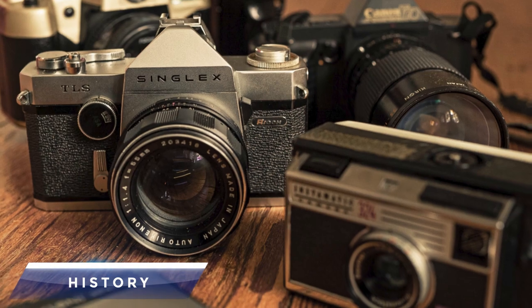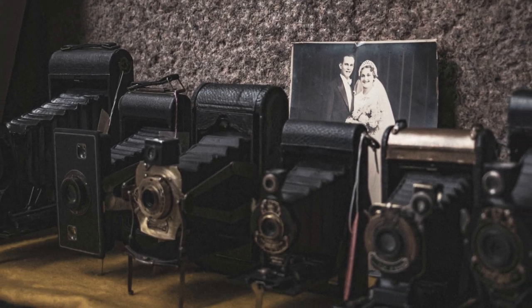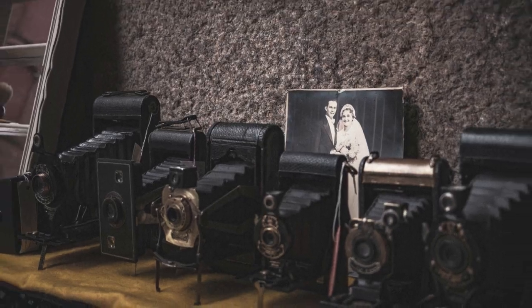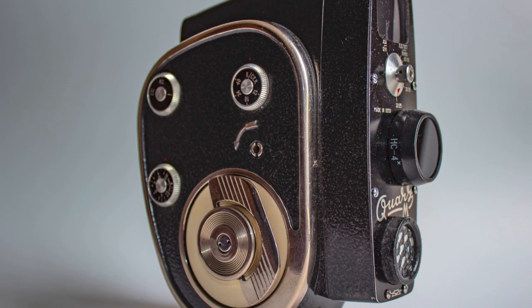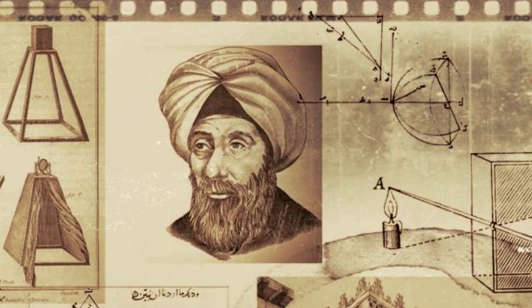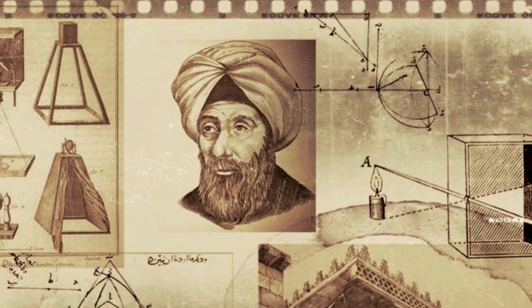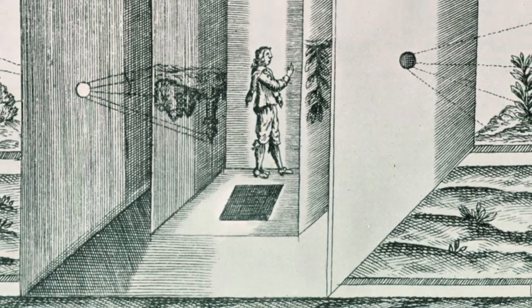The camera obscura is thought to be the first camera in history. Conceptual descriptions of the camera obscura can be traced in Chinese manuscripts dating back to 400 BC and in Aristotle's works around 330 BC. Ibn al-Haytham, an Arab scholar, presented the idea of a camera obscura around 1000 AD.